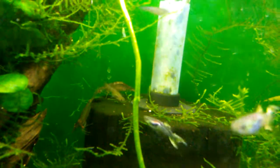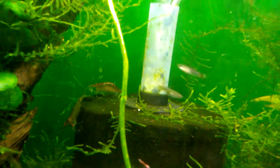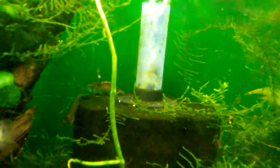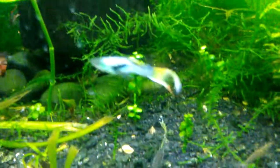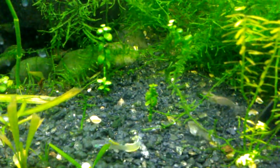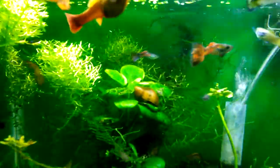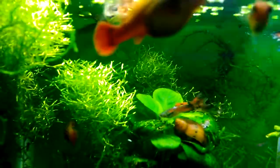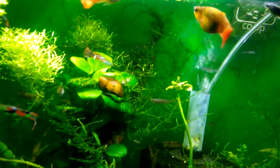Some of the amano shrimp are carrying eggs, though they do not have surviving offspring in freshwater. There's also a platy in here that's pretty beefy and looks ready to pop pretty soon.